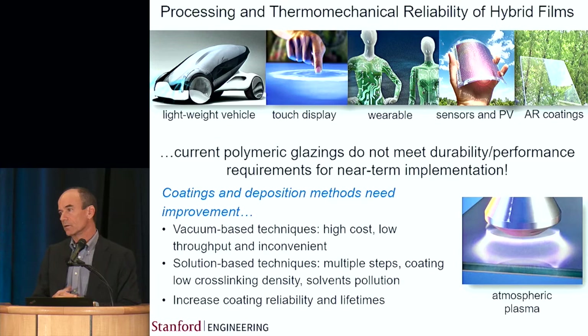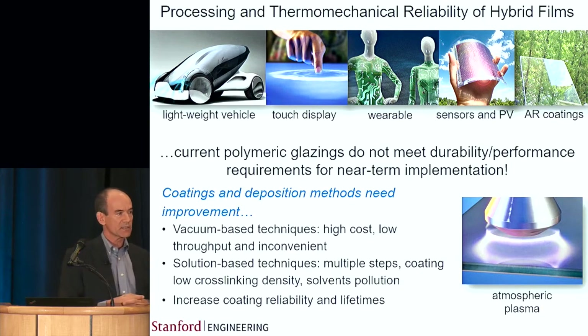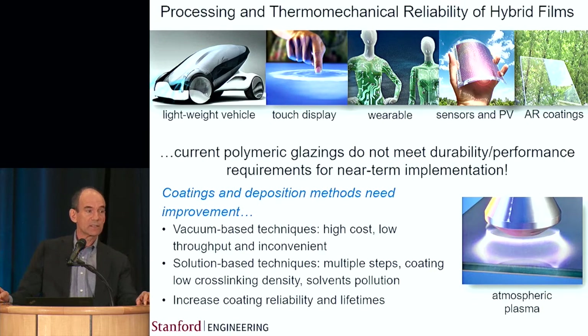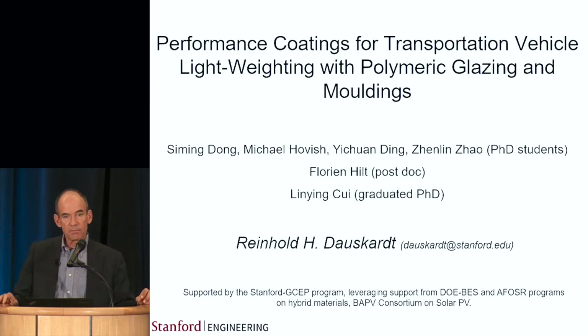Coating methods that are used typically either use vacuum-based systems, where you can form some of the highest quality coatings, but all the parts have to be put into a vacuum chamber and pumped down for deposition — that puts lots of constraints on throughput and makes the process expensive. On the other hand, there are various sol-gel chemistries, but problems here are often related to solvents from the processing methods that present environmental challenges. In all of these cases we really do need to improve properties significantly, which is the focus of our program newly supported by GSEP.